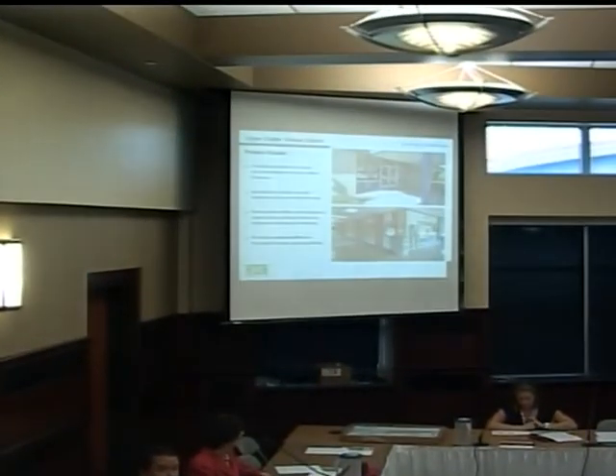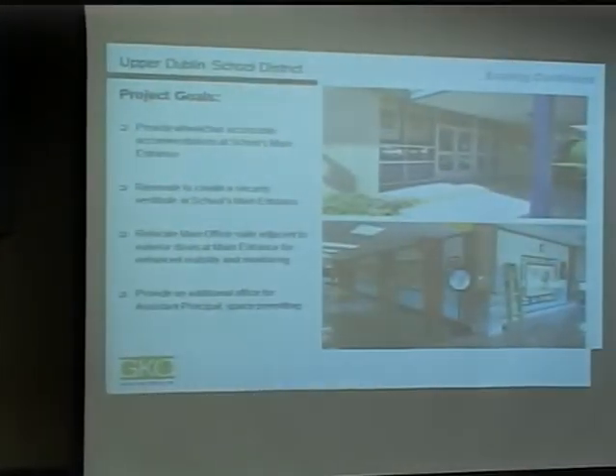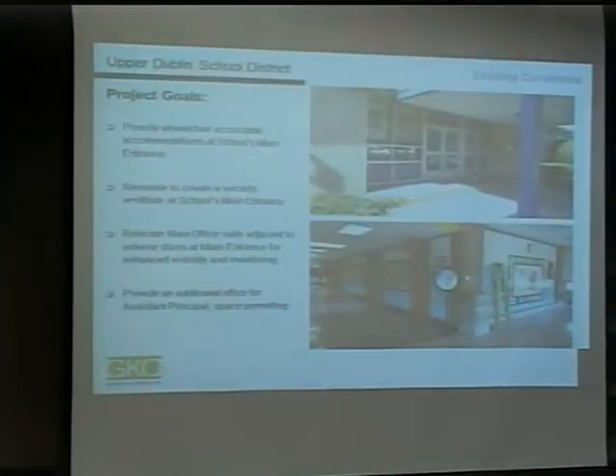The first challenge: coming in from the exterior at the main entrance, there's a slight curb, so we'd like to make the entrance accessible. The second item: once you enter the building, the main office is actually tucked away at the back end of the main corridor. There's really no security — once a student or adult enters the building, there's no second set of doors; you just enter right into the school hallway system.